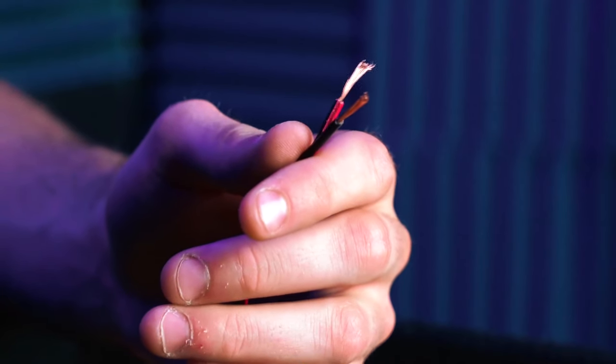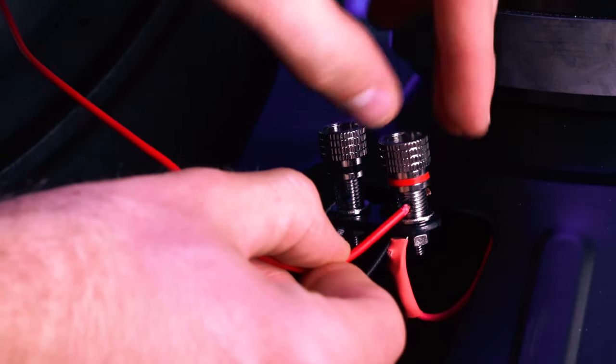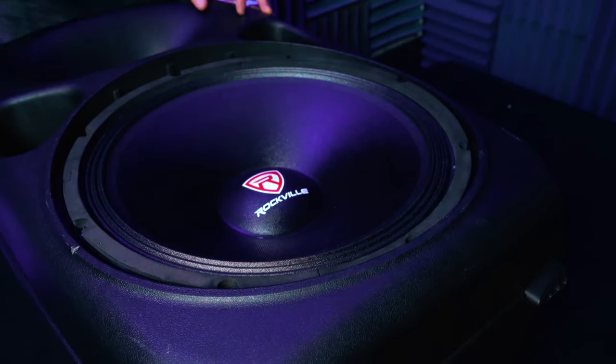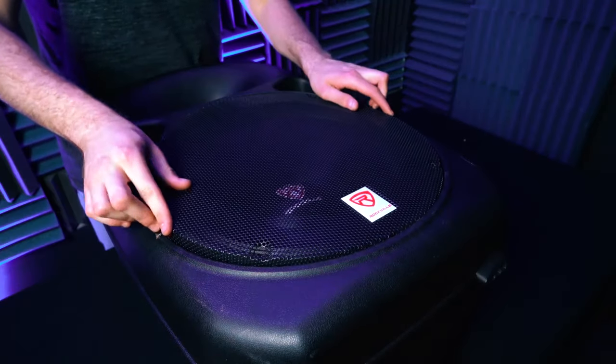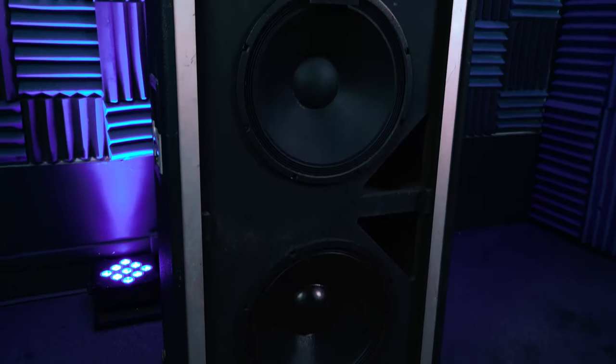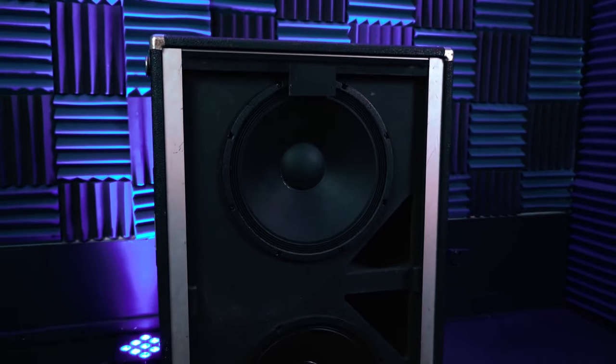Featuring a 3-inch high-temperature 4-layer copper clad aluminum wire, high-sound pressure level voice coil, and a linear progressive Konex dual spider system, this subwoofer ensures high-performance audio. Perfect for audio professionals seeking a reliable and powerful subwoofer.